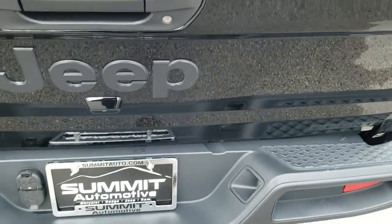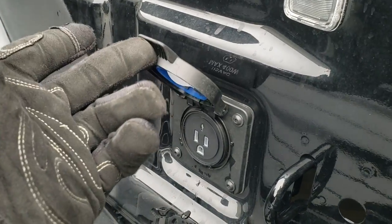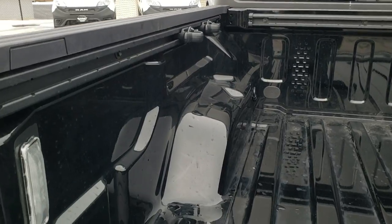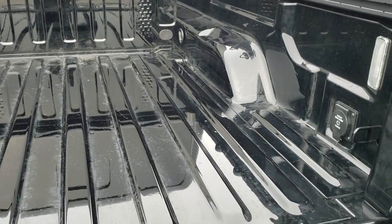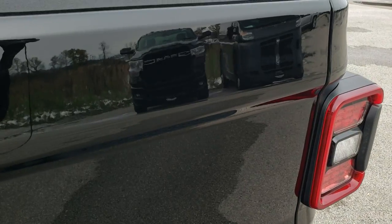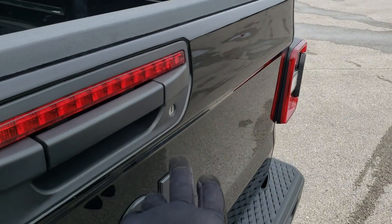This tailgate has a shock-down assist so it's never going to slam down on you. You also get LED bed lighting, the 115-volt 400-watt plug in the back. You get the cargo rail management system with four tie-down cleats that you can move all over — wherever you're putting stuff and tying it down, you can move those cleats to wherever you need. That tailgate is super light with the shock assist — it goes up really easy.